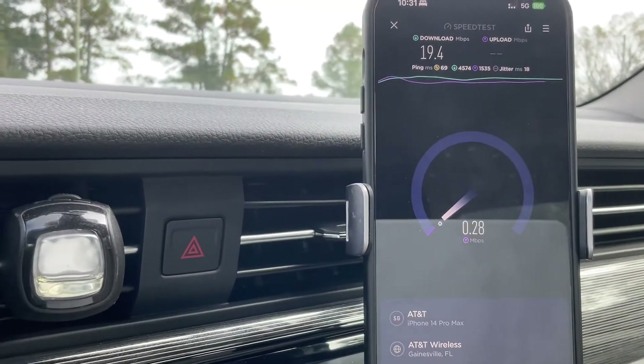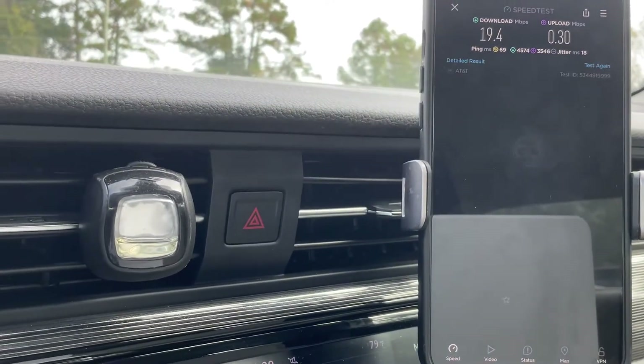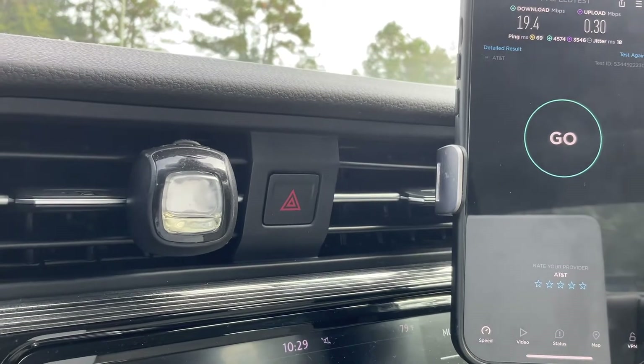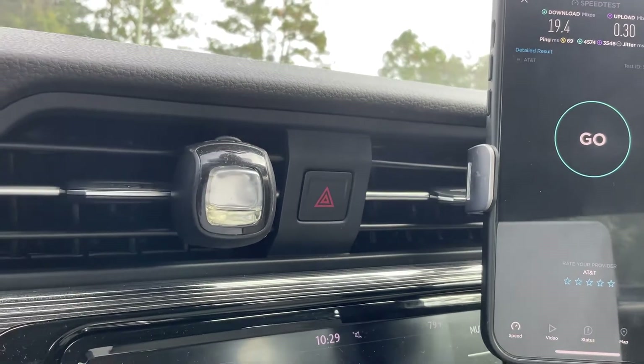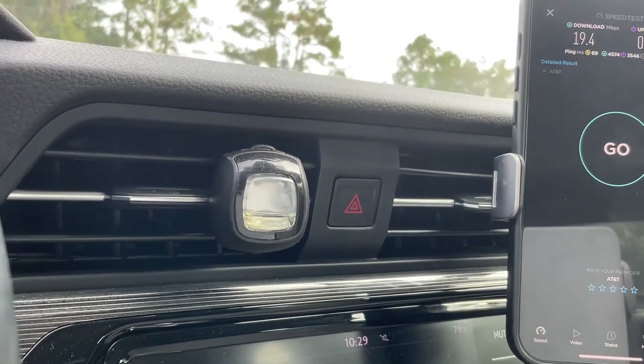AT&T came in with only 19 down and it's a further-away site. You can clearly see they need to get on this site as fast as possible — it is a coverage problem at this point.